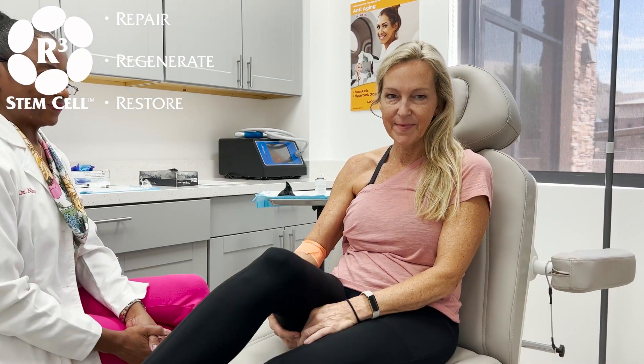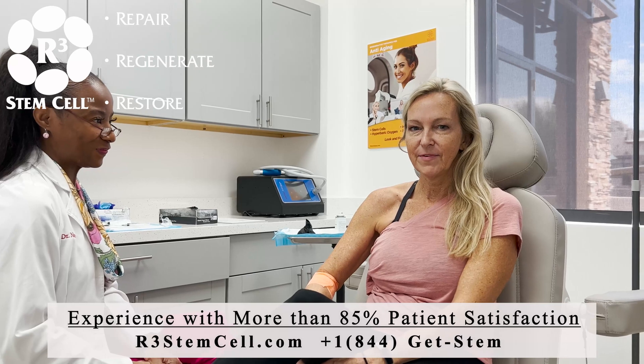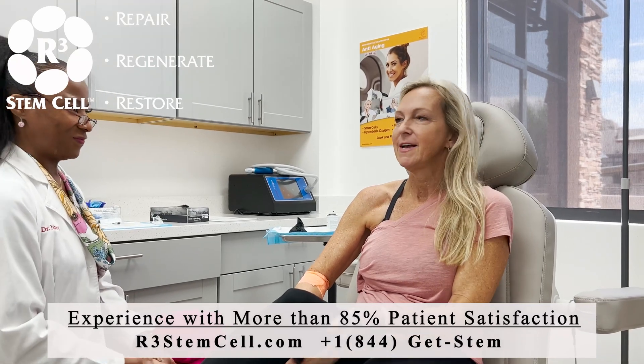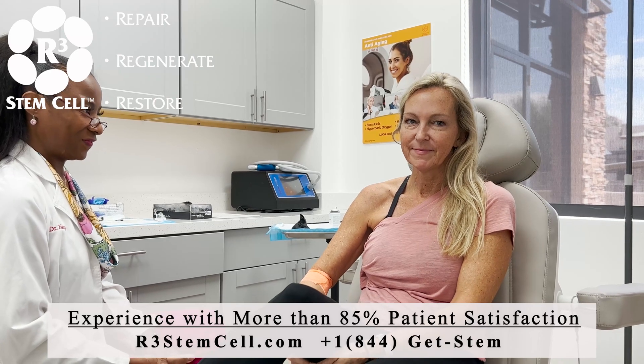I'm Stacy Bodeman. I'm 54 and I'm from Louisiana. So you had a lot done today — how was your experience? Good, very good. It was nice to meet you, and I'm excited for where we go from here. Only up.